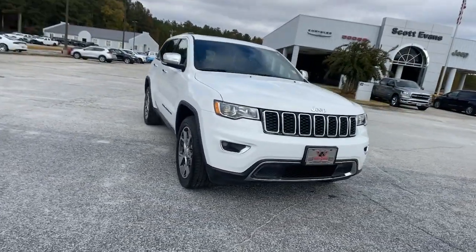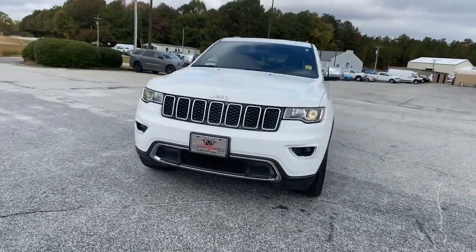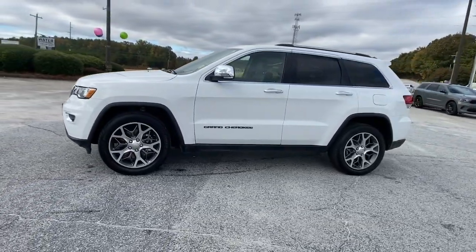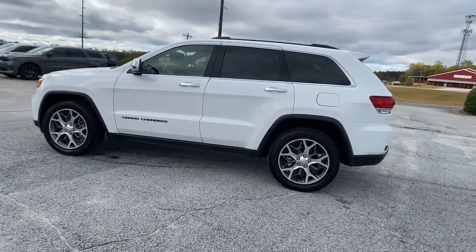You will love the features of this 2021 Jeep Grand Cherokee. With less than 20,000 miles on the odometer, this vehicle stands out from the rest.